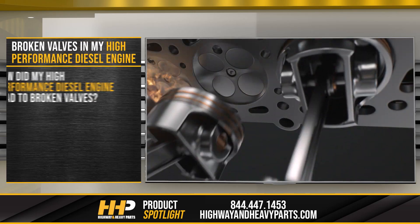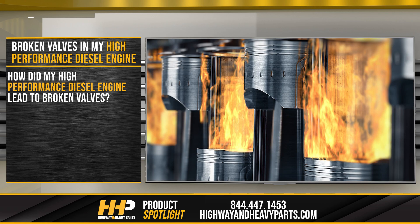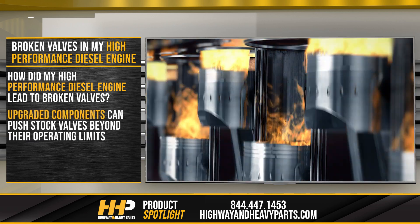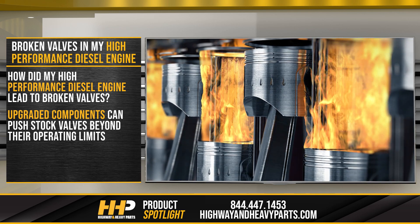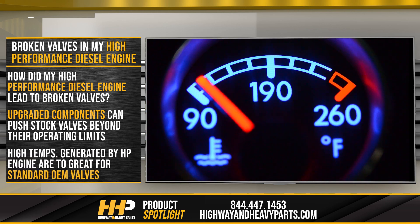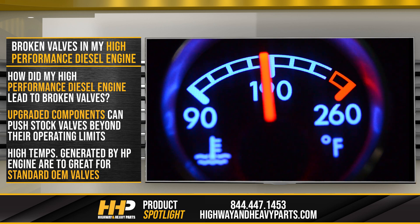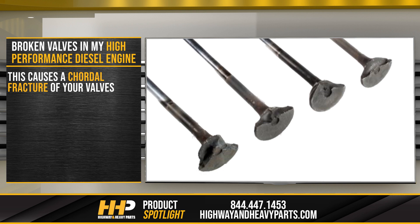You're probably wondering just how your high-performance diesel engine can lead to broken valves. In short, the upgraded components can create a situation where standard valves are pushed further than their intended operating limits. The high temperatures caused by those high-performance engines are too great for your standard OEM valves. This causes what's known as a cordial fracture of your valves.